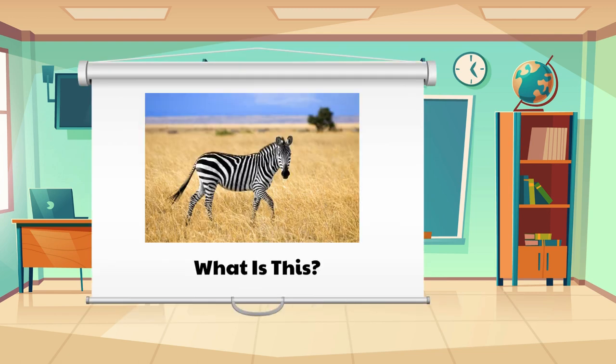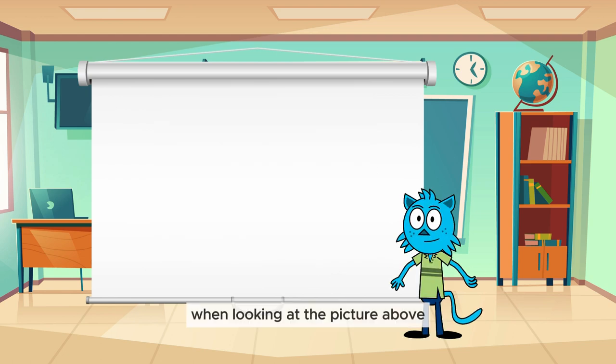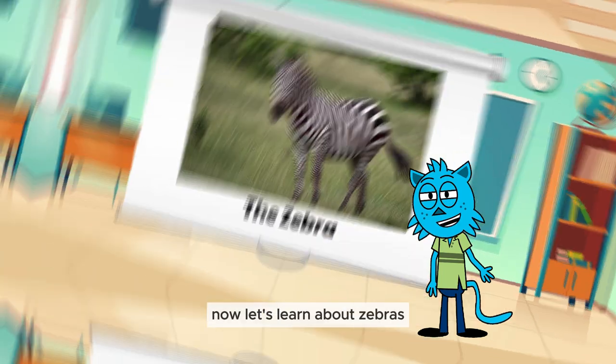What is this? When looking at the picture above, can you guess what animal we will learn about today? Oh yes, zebra is the correct answer, guys. Now let's learn about zebras.